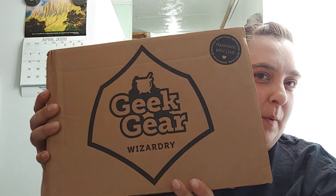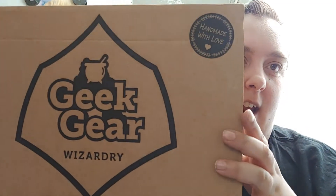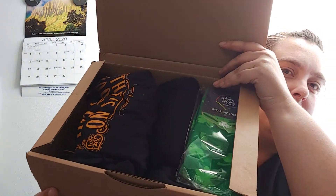Hi everyone, welcome back to my channel! Today we have the Geek Gear Wizardry Wearables box. This is your post box — and there are socks, that's cute!